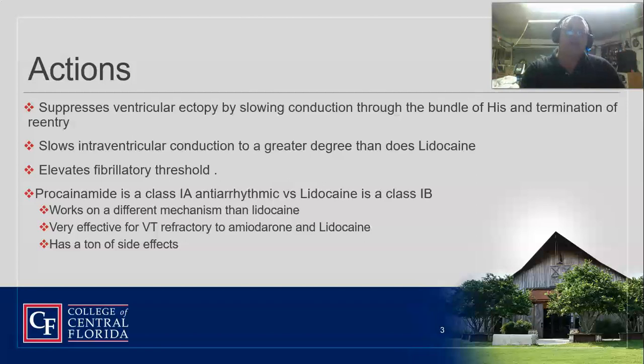Now, why don't we just use this as a first-line drug? Because it's got a ton of side effects that we don't necessarily like. The other thing it does is it elevates the fibrillation threshold, so it's harder for somebody to actually go into V-fib. And once they're in V-fib, it can help allow you to get out of V-fib easier.